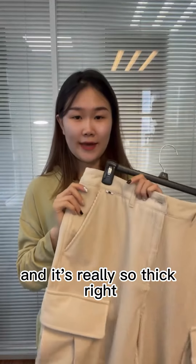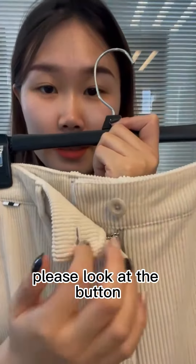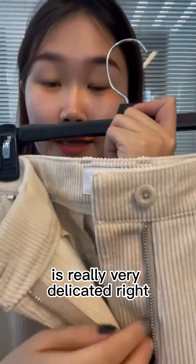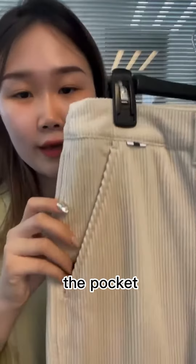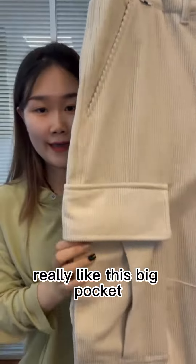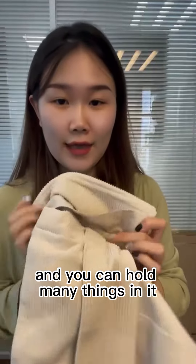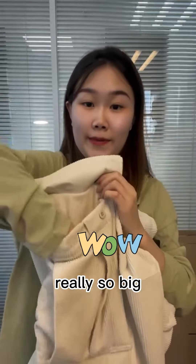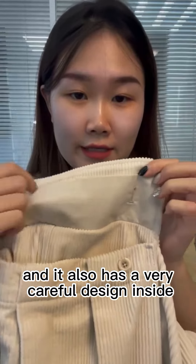It's really so thick. Let's look at the detail first — please look at the bottom and the zipper, it's really very delicate. The material is really so soft when I touch it. And the pocket design — I really like this big pocket, it's really so large and you can hold many things in it.